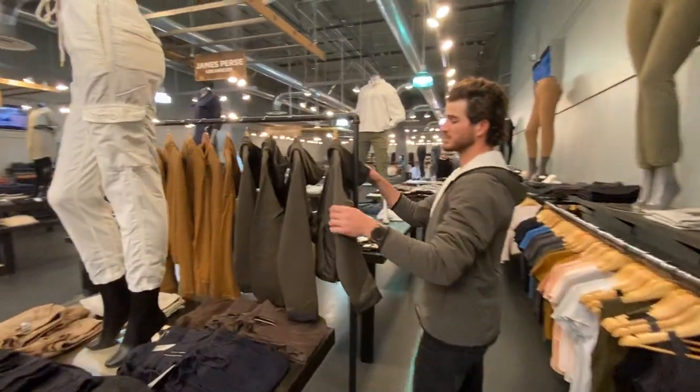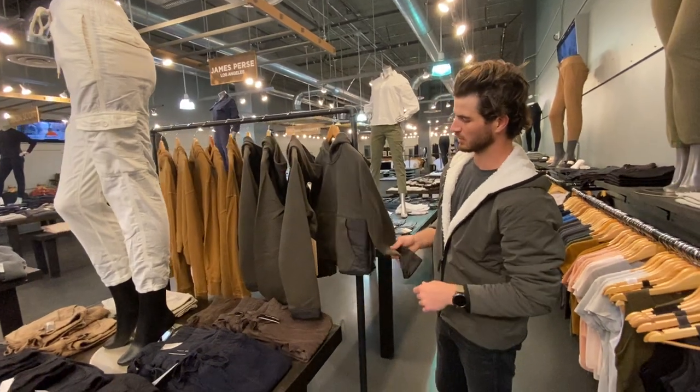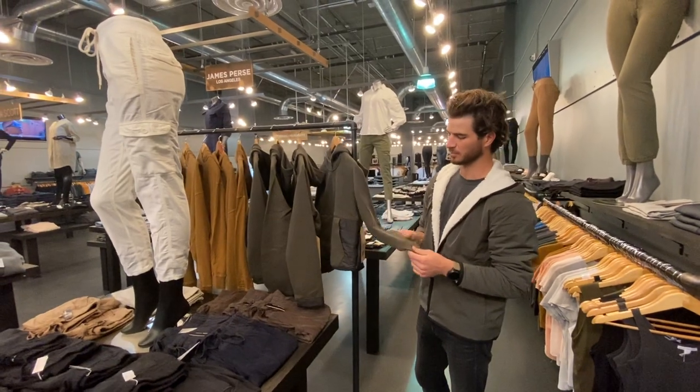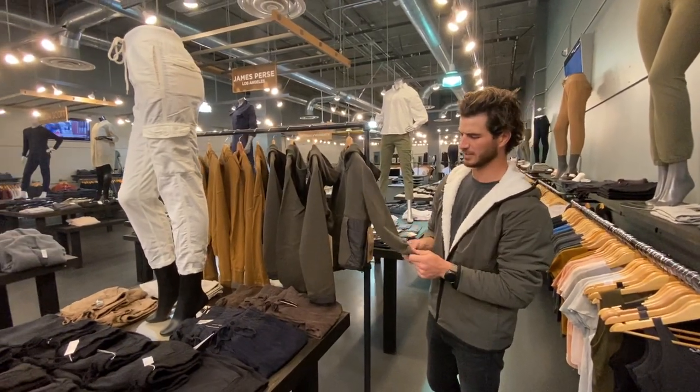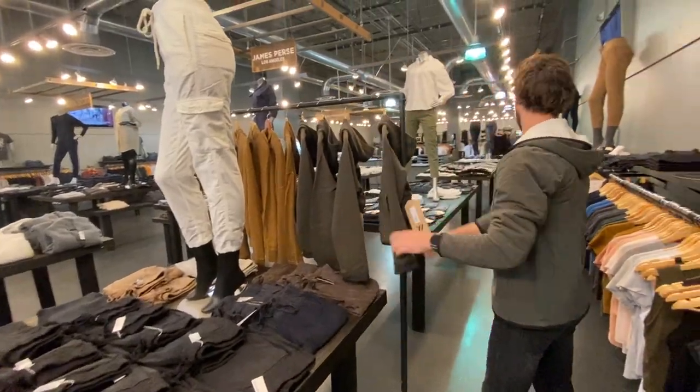This is really cool. This is from the Hosemite line from James Purse, which is their performance line. It's all the same quality — they just do different designs on it and incorporate some more performance materials, polyblends. You can see this matches up awesome with the mixed media pants right there.